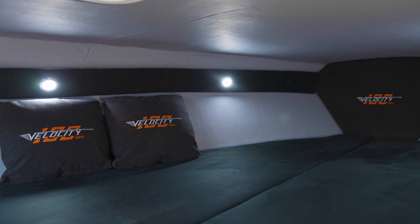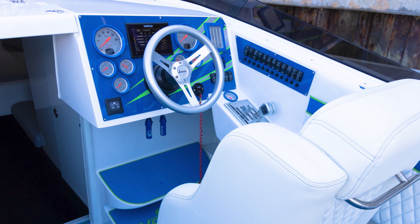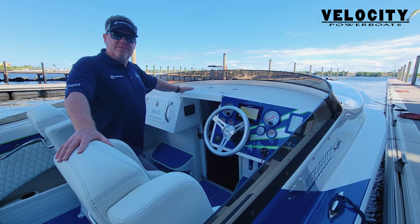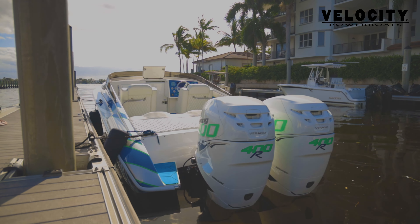The performance for this is like no other. If you're looking for a great entry-level poker run boat that can get you to triple digits in a V-bottom platform that performs at speeds equivalent to catamarans, Velocity Powerboats is the way to go.